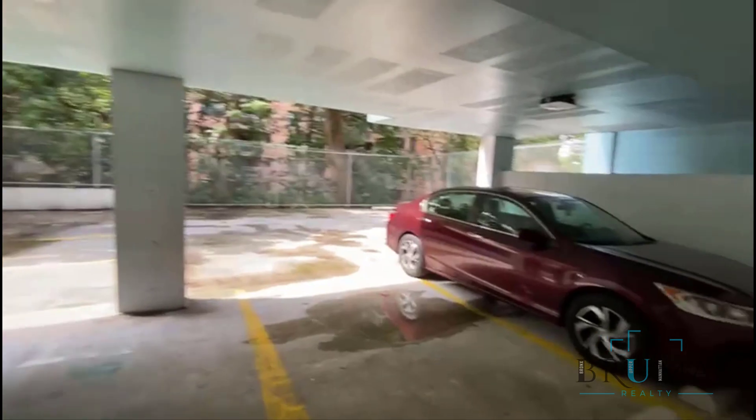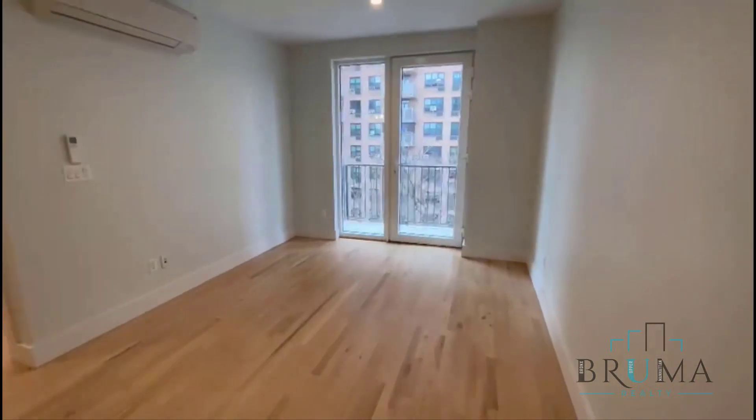This is the parking. 3013 Barker Avenue, apartment 5D.